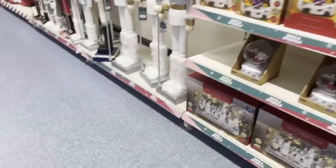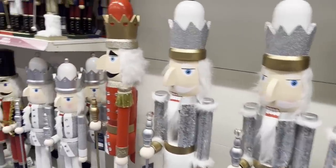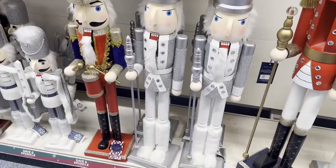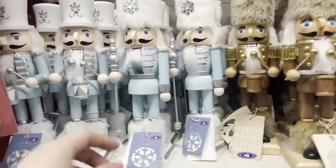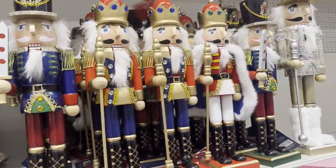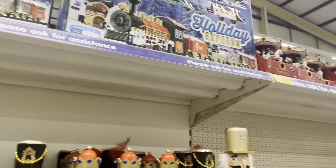Look at the size of those nutcrackers — they're massive! They're £60. Two of those would make a nice statement by an entry or door. There are some smaller ones for £35, and smaller again at £18 — still quite big. These are £6, and these ones over here are £10. There's a Holiday Express train for £15 — you could pop that around your tree.